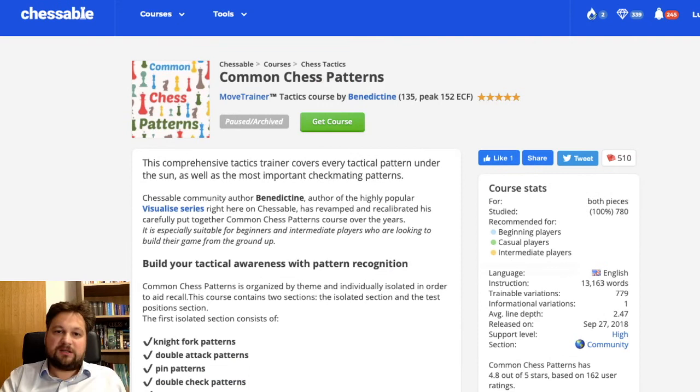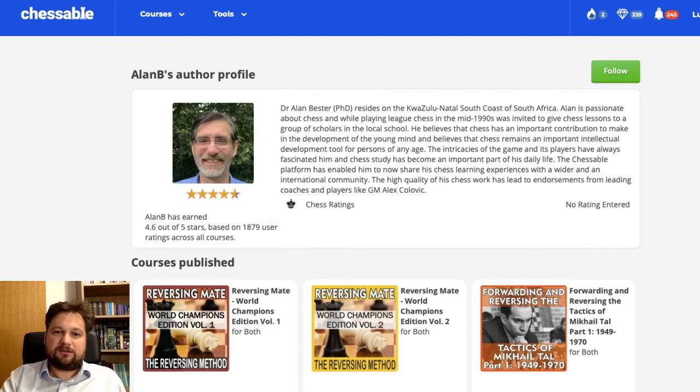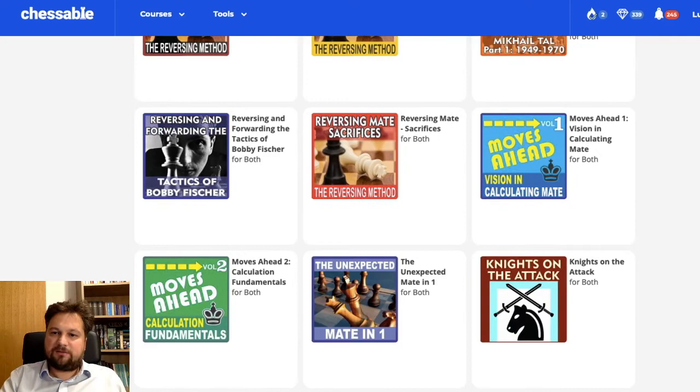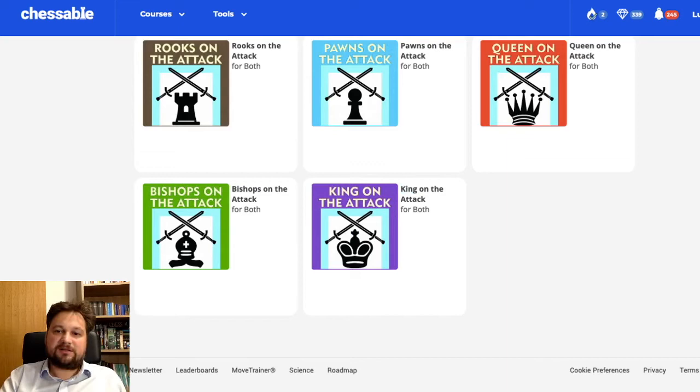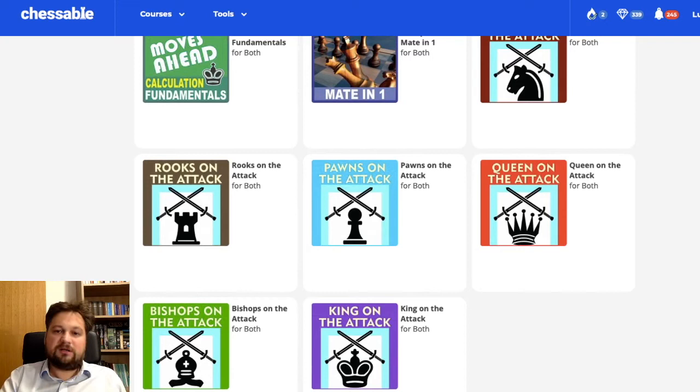I was doing this course with Chessable's spaced repetition feature for about five months. Now I know all these puzzles and can solve them within maybe 10 seconds, so I think I got these patterns straight. Parallel to this, I was also doing Alan B's courses — he is a prolific Chessable author. He has courses on pieces on the attack: knights on the attack, rooks on the attack, pawns on the attack, queen on the attack, bishops on the attack, king on the attack — typical patterns involving these pieces. I went through these courses over about four months, doing them over and over again using the Chessable spaced repetition feature.